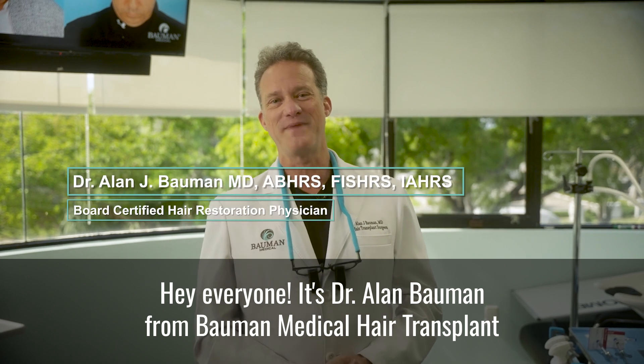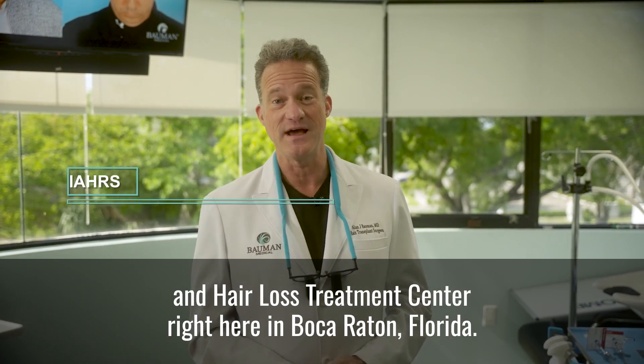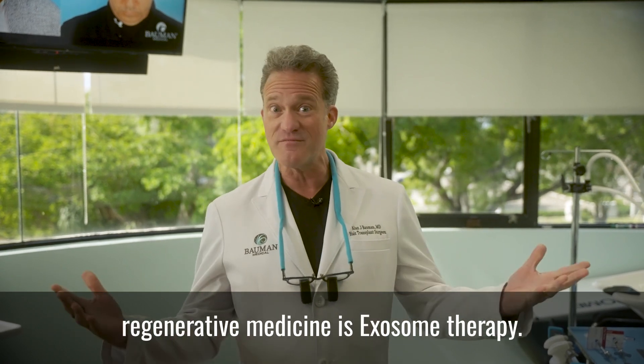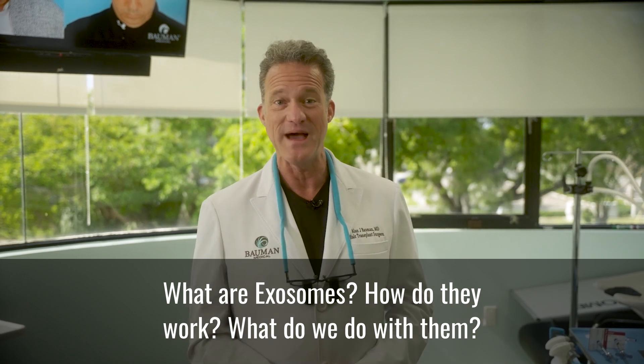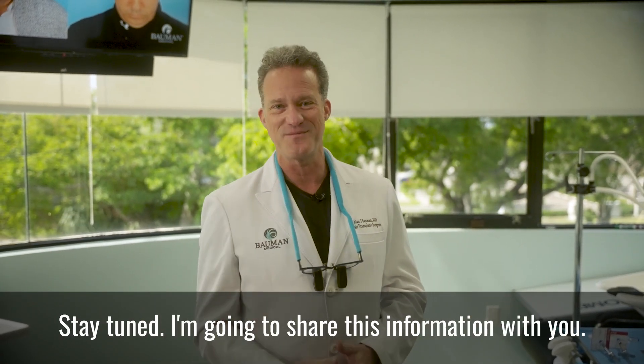Hey everyone, it's Dr. Alan Bauman from Bauman Medical Hair Transplant and Hair Loss Treatment Center right here in Boca Raton, Florida. One of the rising stars in cellular medicine and regenerative medicine is exosome therapy. What are exosomes? How do they work? How do we use them in the world of hair restoration? Stay tuned, I'm going to share this information with you.